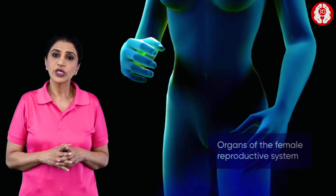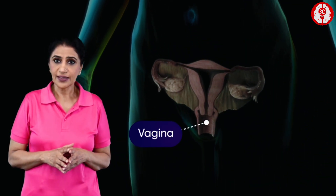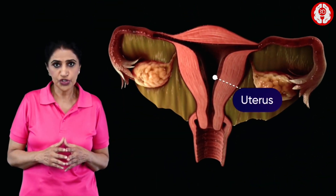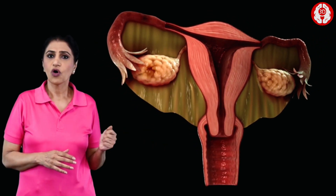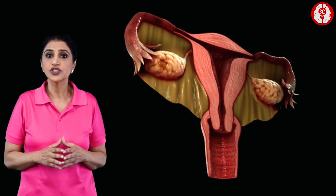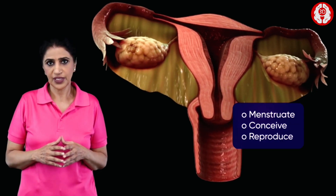In a woman, the reproductive organs are vagina, cervix, uterus, fallopian tubes, and ovaries. All these organs work together to menstruate, conceive, and reproduce.